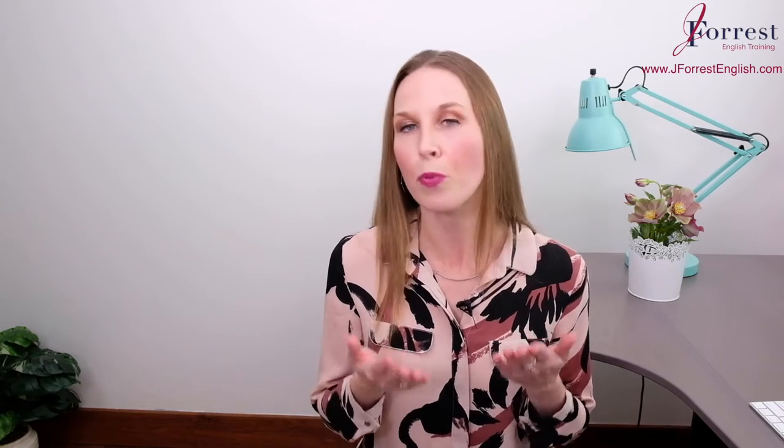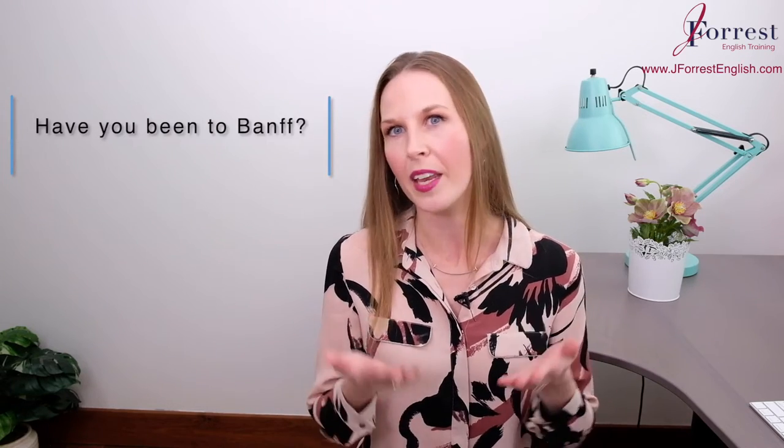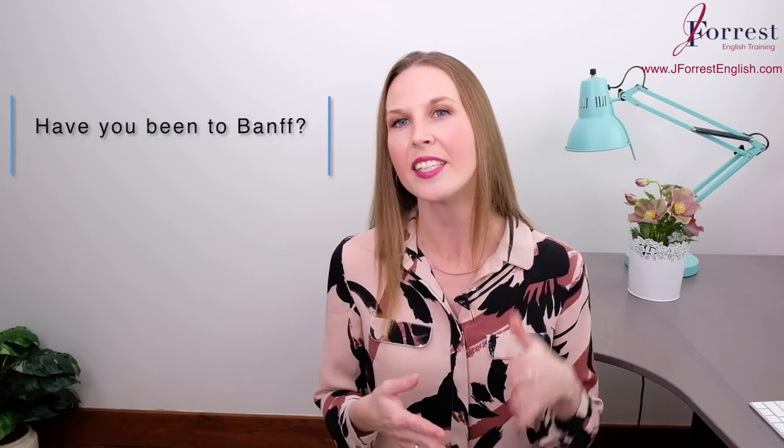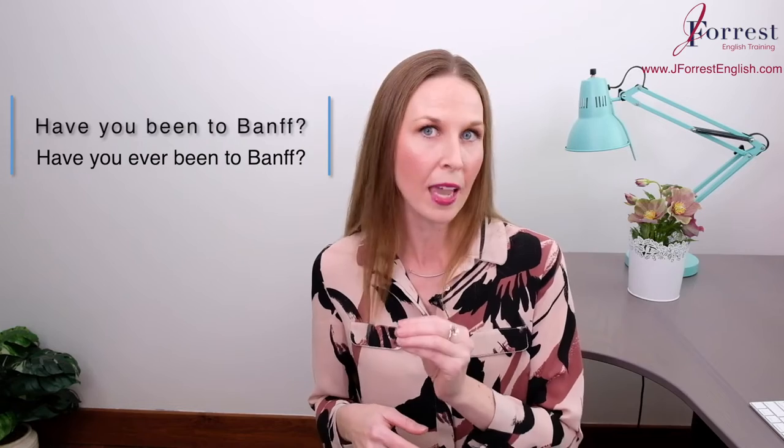Ever and never are commonly used in the present perfect, especially in question form. So let's take a question in the present perfect: Have you been to Banff? In the present perfect, it's extremely common — in fact, it even sounds more natural to use the word ever: Have you ever been to Banff?